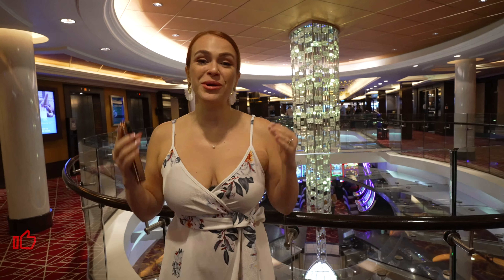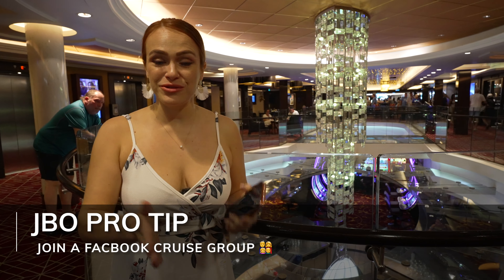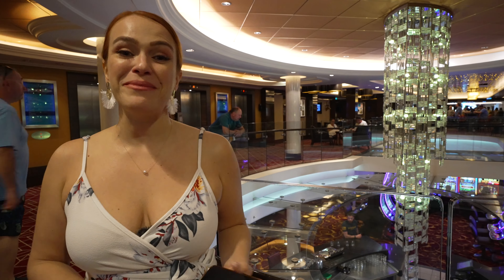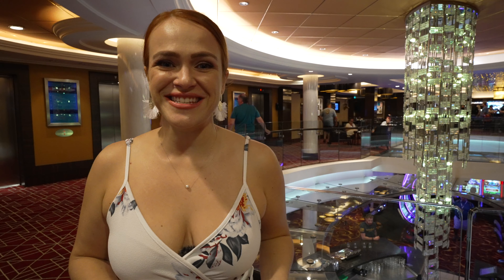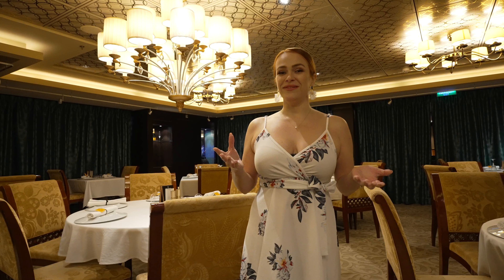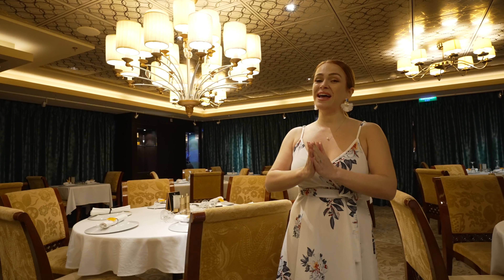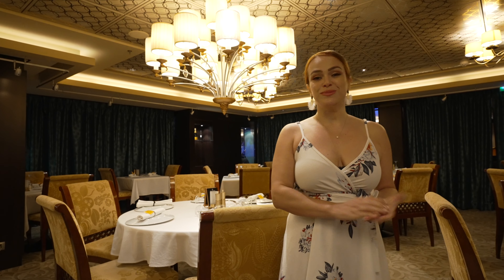We're filming everything about the ship — the layout, pros and cons — so subscribe to our channel and click the notification bell. Another great way to find information about your specific sailing is to join Facebook groups. For example, the Norwegian Epic has its own Facebook group where past passengers share their experiences about embarkation and everything the ship offers. Also find a Facebook group for your specific sailing date to start meeting people, making friends, and organizing meetups before your vacation even starts.